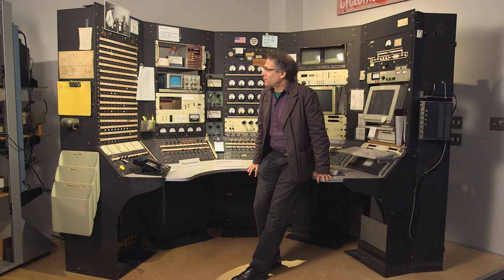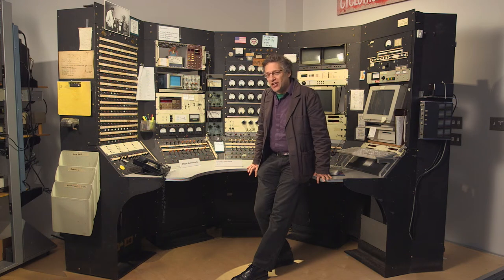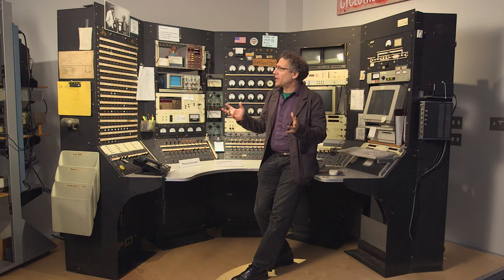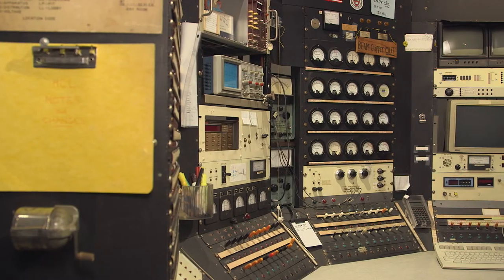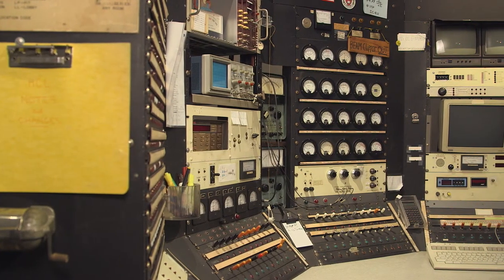Here we are at the third instrument I wanted to introduce today. This is the control panel of the Harvard cyclotron, almost exactly as it stood the moment it was decommissioned in 2001.